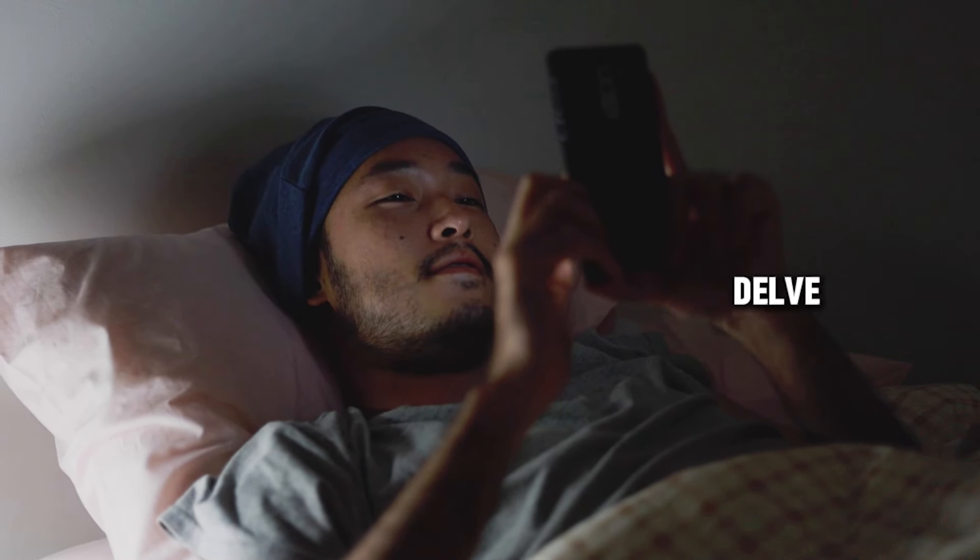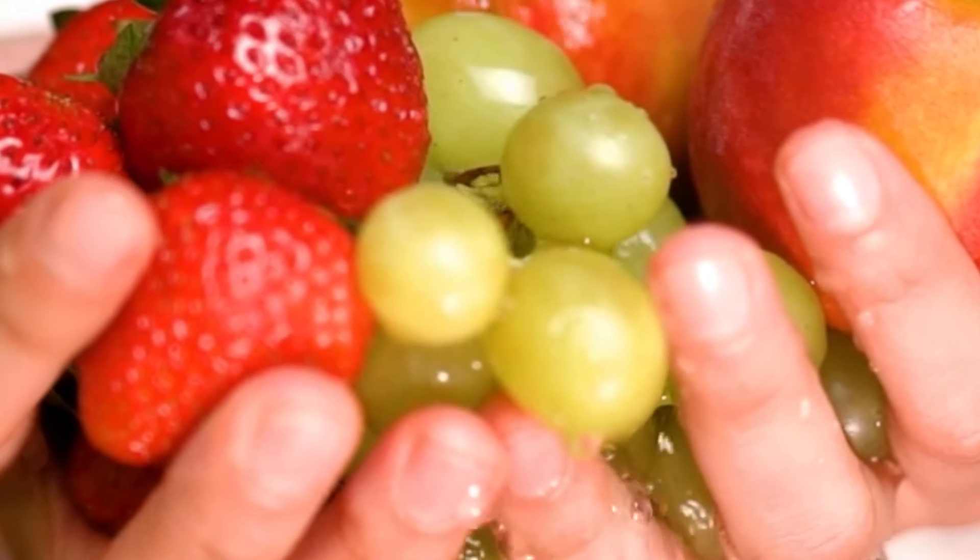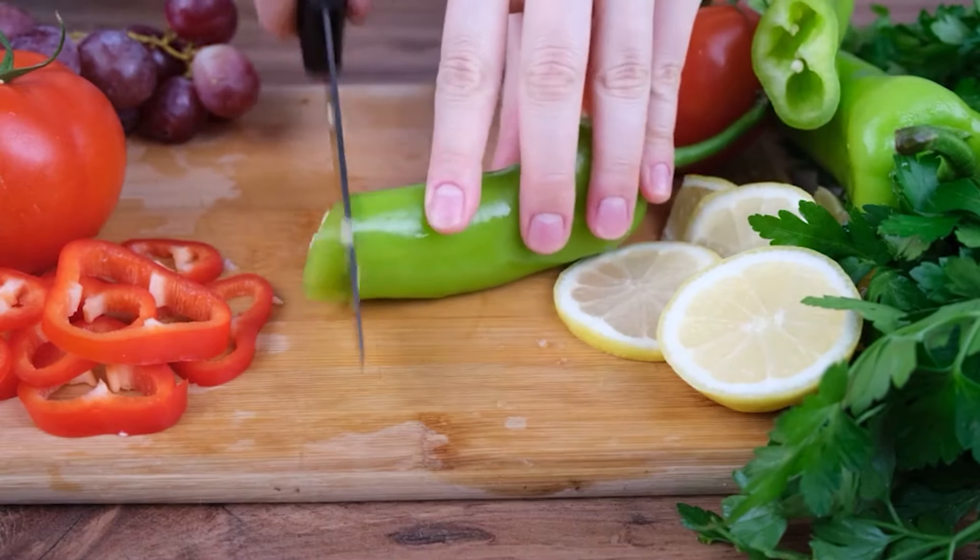In this video, we'll delve into five of these home remedies that you can whip up in your own kitchen. Discover how to ease your cold symptoms with simple and effective home remedies.